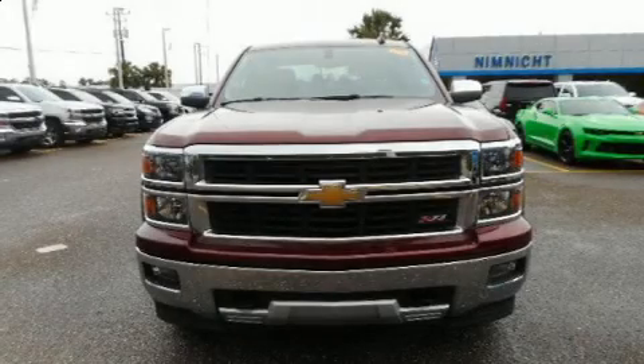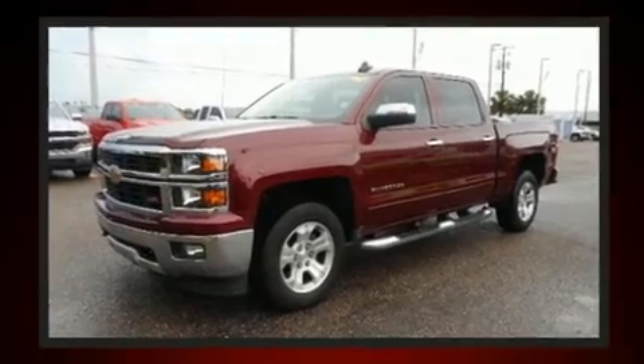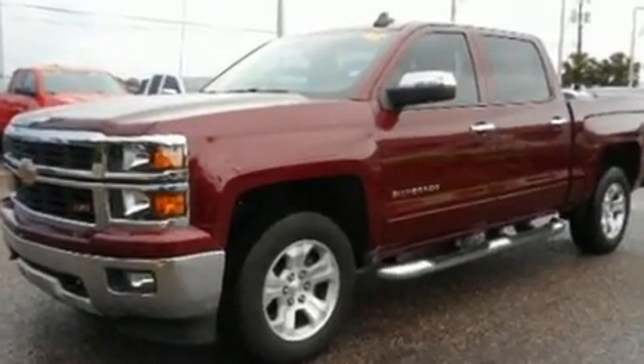Take command of the road in the 2015 Chevrolet Silverado 1500. With just over 45,000 miles on the odometer, this pre-owned model still has plenty of miles remaining as reliable transportation.